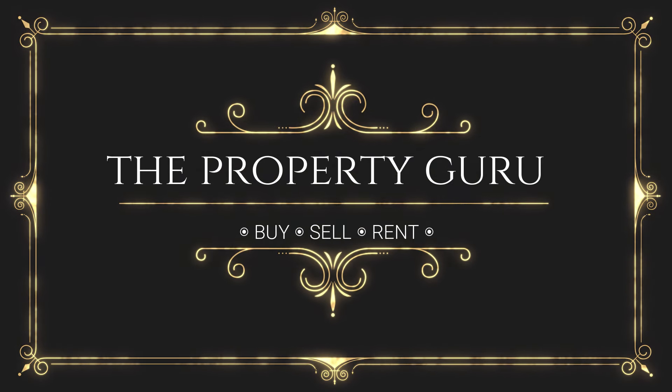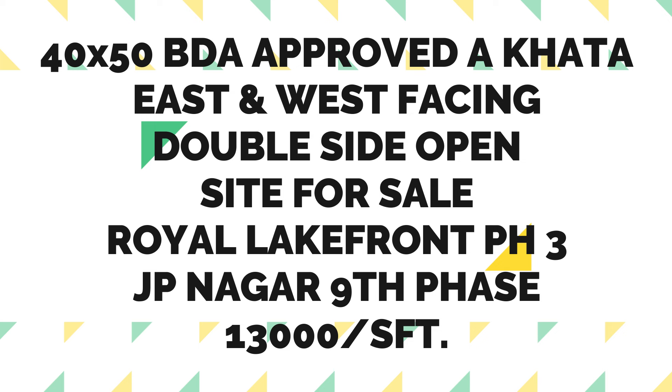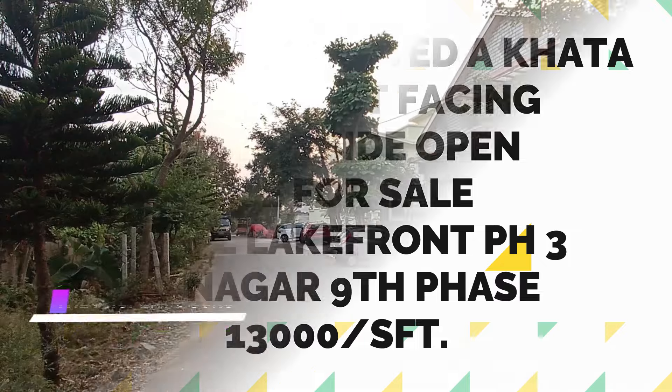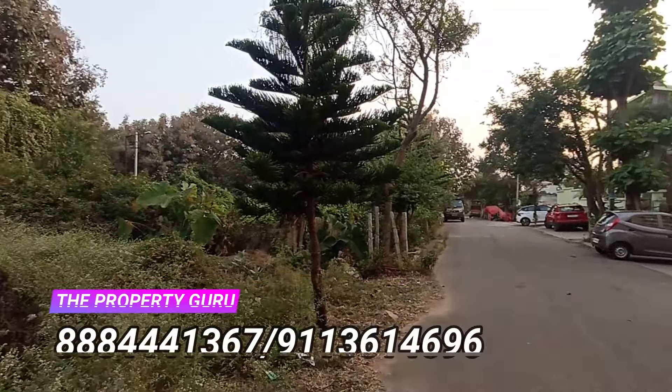Hello everyone, Namaskara! We welcome everyone to the Property Guru Show, your favorite real estate YouTube channel. Today let us review this wonderful 40 by 50 BDA approved A-khata site. There are multiple talking points about this site.